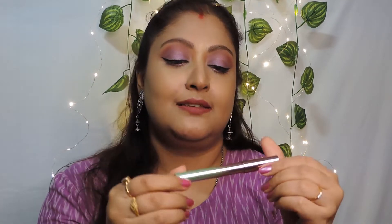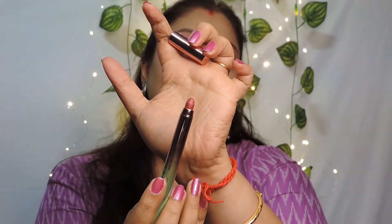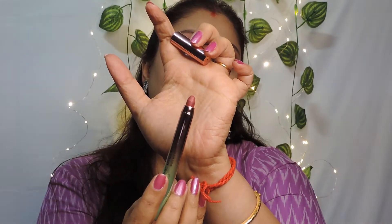Before I start, let me cover what's on my lips today. I'm wearing Lakme's Natural Matte Stick in the shade Mauve Lane. I love that this is a retractable crayon form — and that is what is on my lips today.